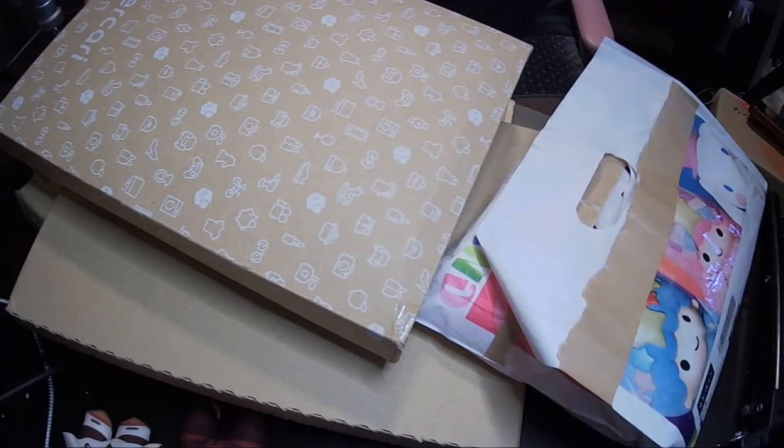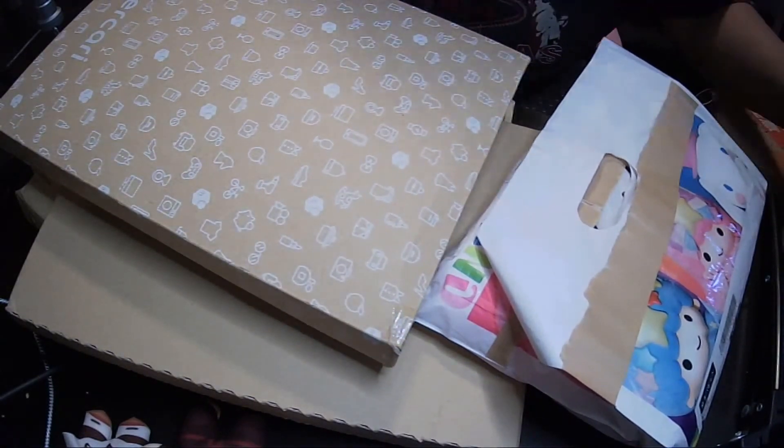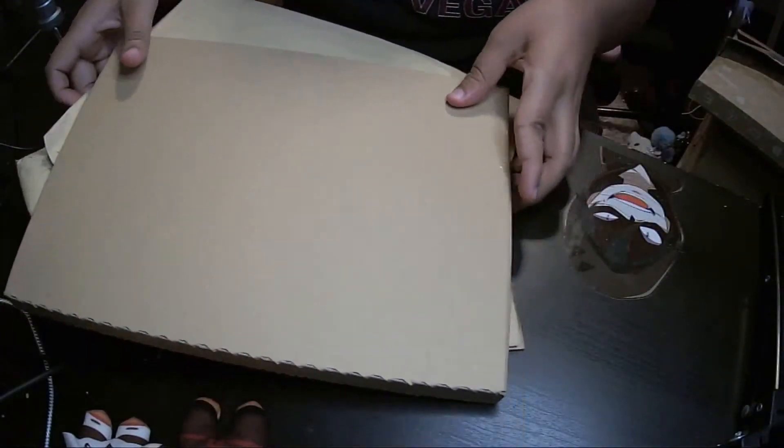Hey guys, Funky here. Today I will be unboxing some stuff I got from Japan and I got a lot of stuff. Let's start with the smallest ones of course because it's the easiest.